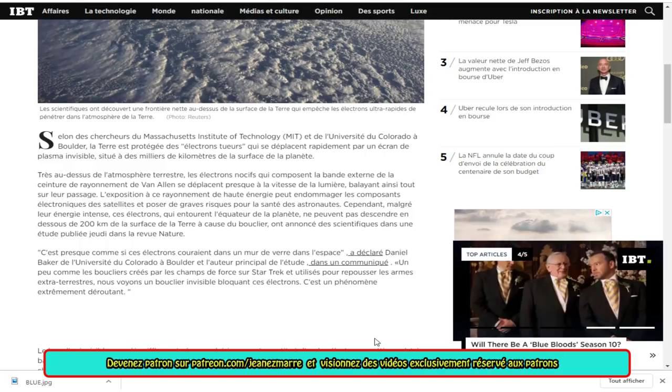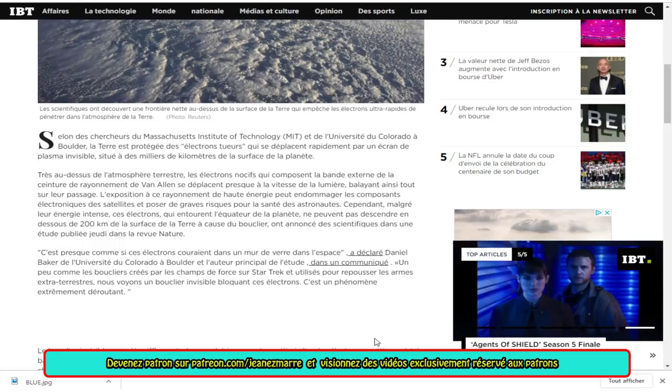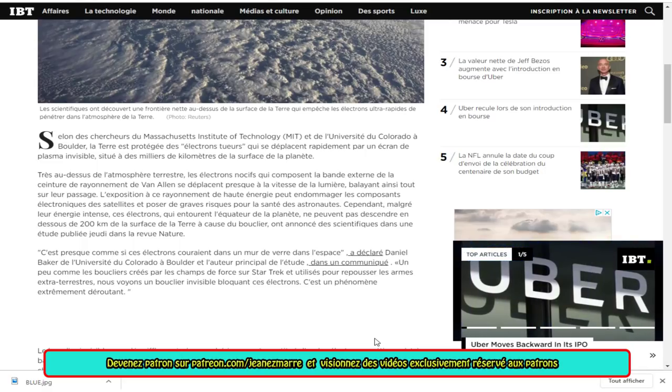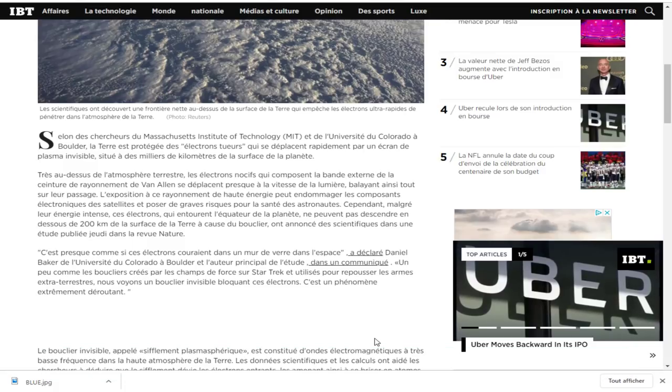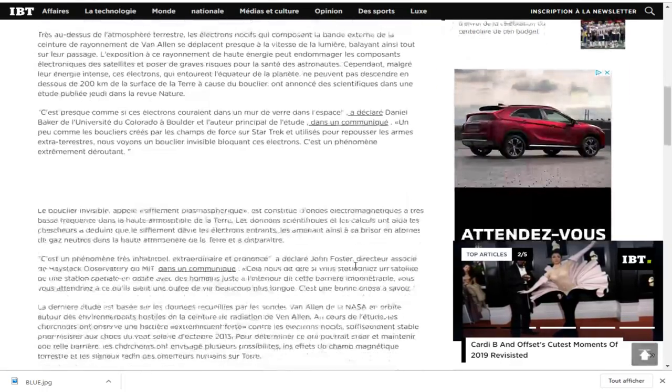L'exposition à ce rayonnement de haute énergie peut endommager les composants électroniques des satellites et poser de graves risques pour la santé des astronautes. Cependant, malgré leur énergie intense, ces électrons qui entourent l'équateur de la planète ne peuvent pas descendre en dessous de 200 kilomètres de la surface de la Terre à cause du bouclier, ont annoncé des scientifiques dans une étude publiée dans la revue Nature.